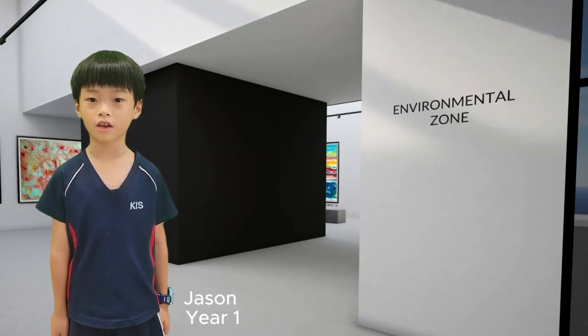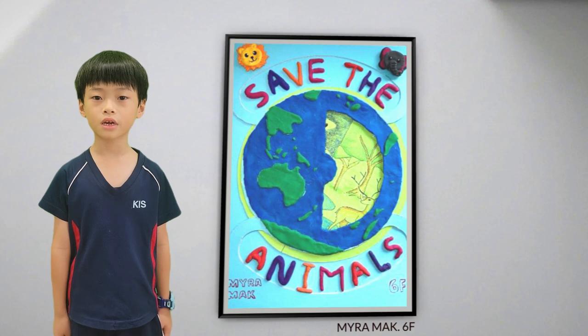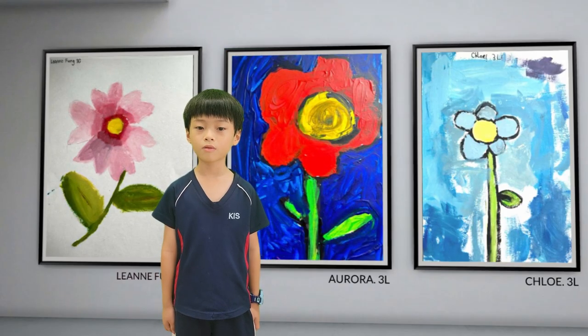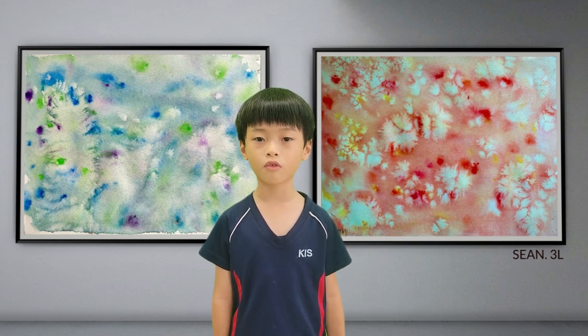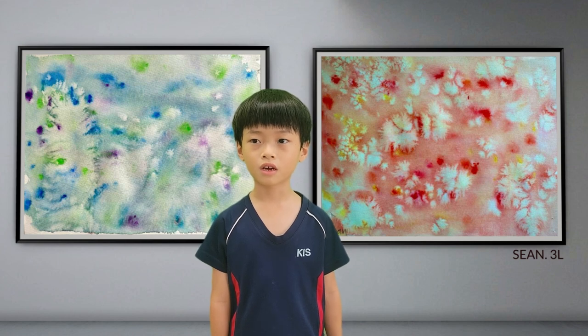Lastly, our students showed their concerns about the local and global environments in the environmental zone. Our students took inspiration from world issues and connected them with art. Here, the Year 6 students explored issues related to sustainable development goals and learned how materials were made and expressed. Last but not least, here are some beautiful art pieces created by Year 3. The unit was on color theory — they used watercolors to create artwork focusing on warm and cool colors, highlighting the importance of protecting our environment by being mindful of the colors we use.